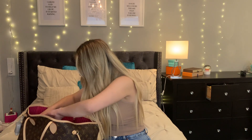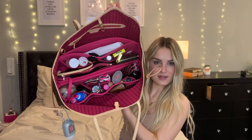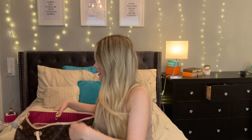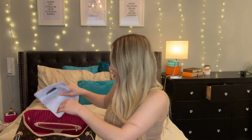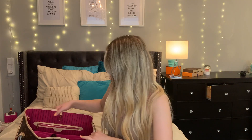Oh my gosh, it's all falling out — that's what's inside! So basically I'm going to start from the back where there's a zipper in the bag. I do have some papers in here, just some papers from work where I have my passwords and accounts and all that. So we're going to start with the back compartment right here.